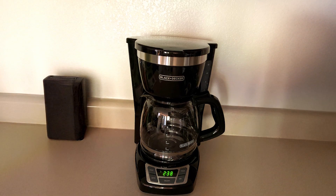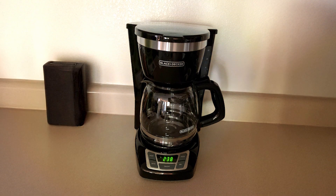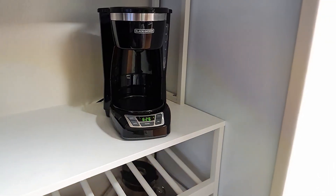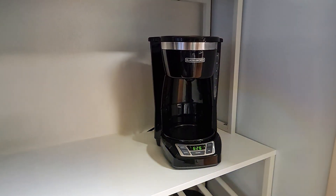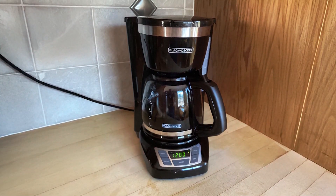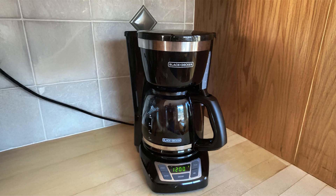Durability is another highlight of this coffee maker. Made with quality materials, the Black+Decker Coffee Maker is built to last. Its compact size ensures it won't take up too much counter space, while the non-stick heat warm plate ensures your coffee stays at the perfect temperature. Whether you're brewing a single cup or a full pot, this machine delivers rich and flavorful coffee consistently.